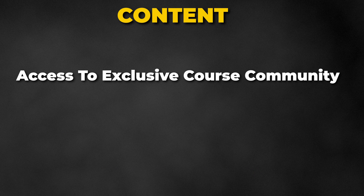You will also have access to an exclusive course community, with more information about this coming in the future.